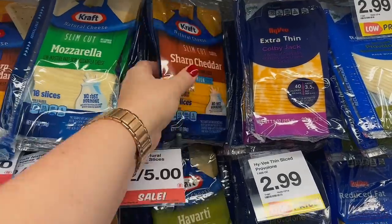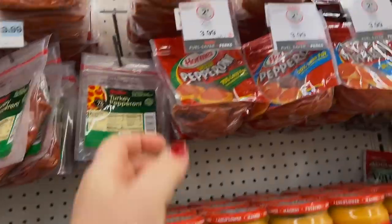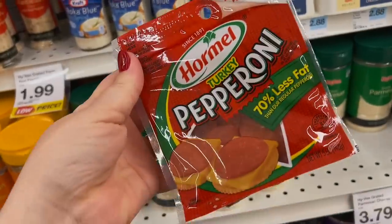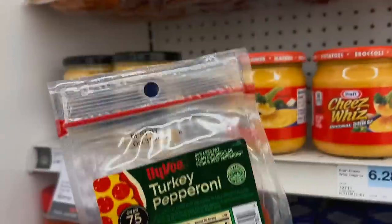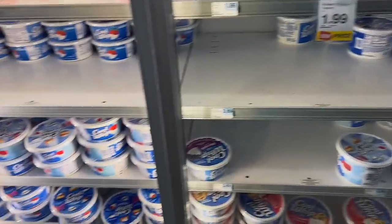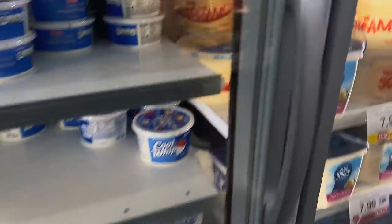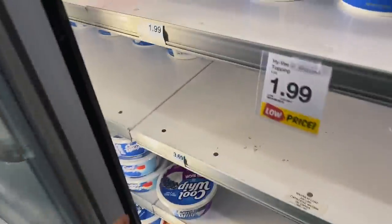I'm gonna get some 2% milk sharp cheddar cheese. We need some pepperoni — I think I'm just gonna get turkey pepperoni this time. The Hy-Vee brand gives you more for the same price. I'm gonna get some Cool Whip — zero sugar. You put a little bit on sugar-free Jello and it's good.